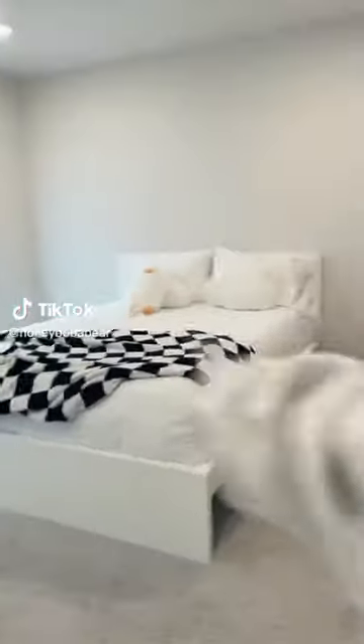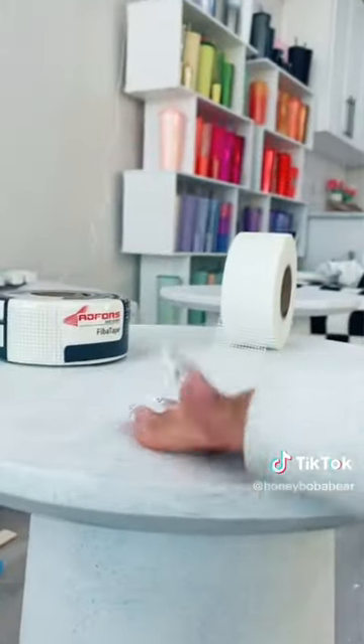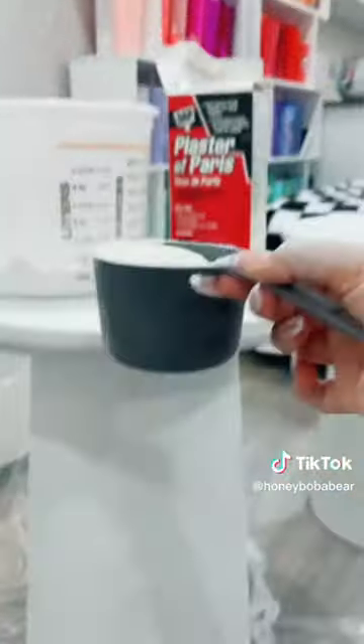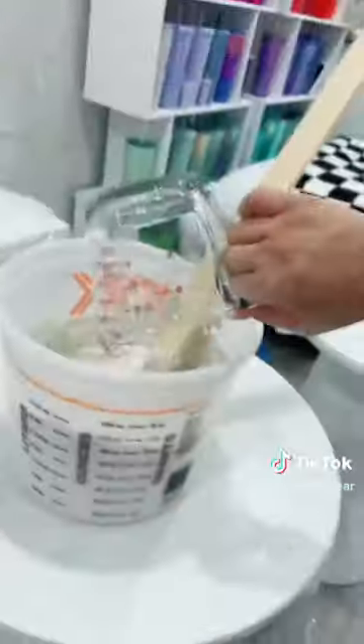Decorating my room part three - I need nightstands so I'm gonna try and make them. Hopefully I don't make a giant mess - throwing that hope out the window, this is gonna be so messy. Now I'm putting on primer, not sure if you have to but just in case. Next I'm putting drywall tape all over. Time for the messy part - I'm gonna mix everything in this bucket starting with two parts plaster and a cup of water. I already messed up, it's very watery.